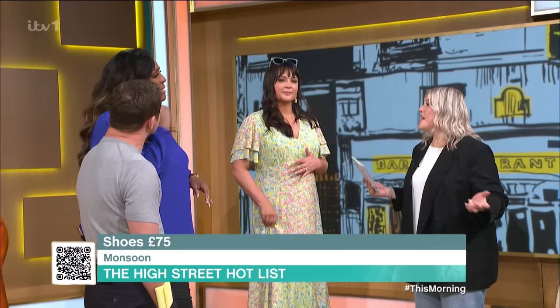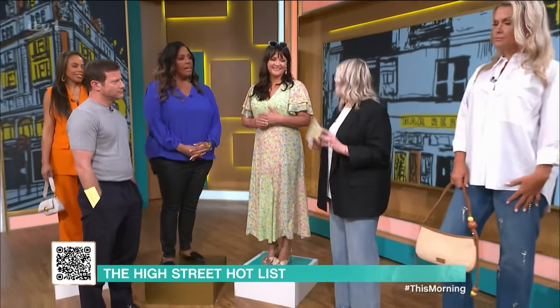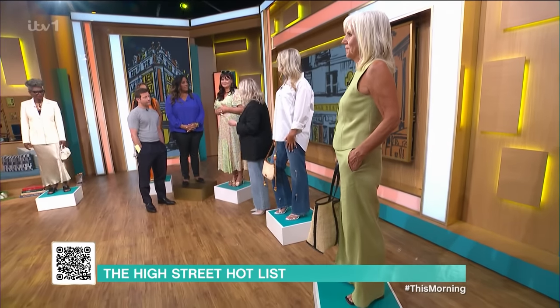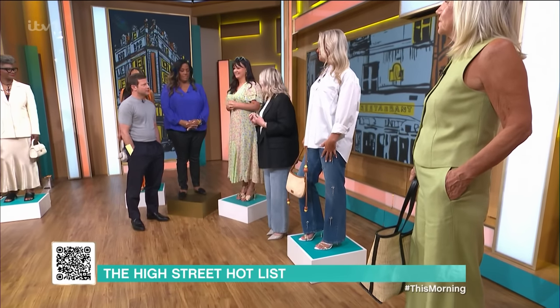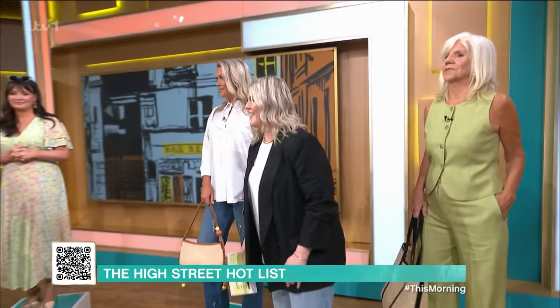They go with everything, don't they? You could put these on with a pair of jeans and a little blazer or you could literally wear them for occasion wear. Also the earrings — another pop of metallic at £15 — and then the sunglasses, which just elevate everything, also £15. You look stunning. Gorgeous, Maria.